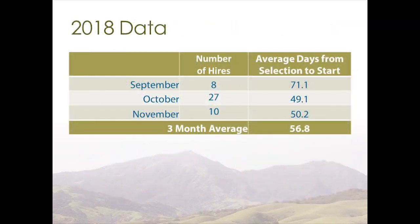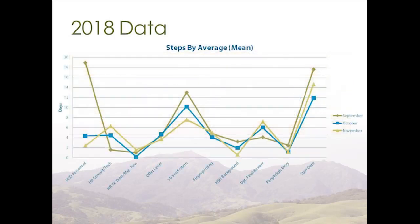In preparation for this event, we pulled data from NeoGov — a three-month sample of all hires from an eligible list within Health Services. We found that the average time from when a candidate is selected until the first day on the job is 56.8 days. This graph shows the data. The high points are delays in the hiring process, and as you can see, delays can happen at various steps within the process. There is definitely room for improvement.